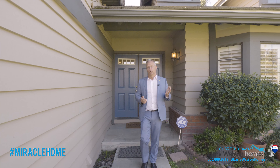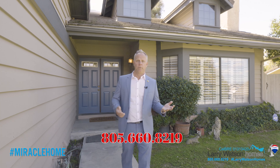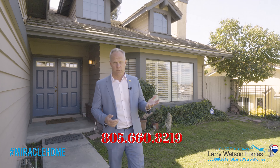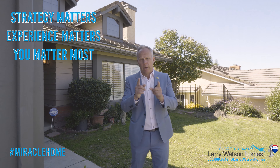I hope you enjoyed the tour of this incredible home. For more information or a private tour, feel free to give me a call or shoot me a message wherever you're watching this video. Remember: strategy matters, experience matters, but you matter most. Have a wonderful day and thank you so much for watching.